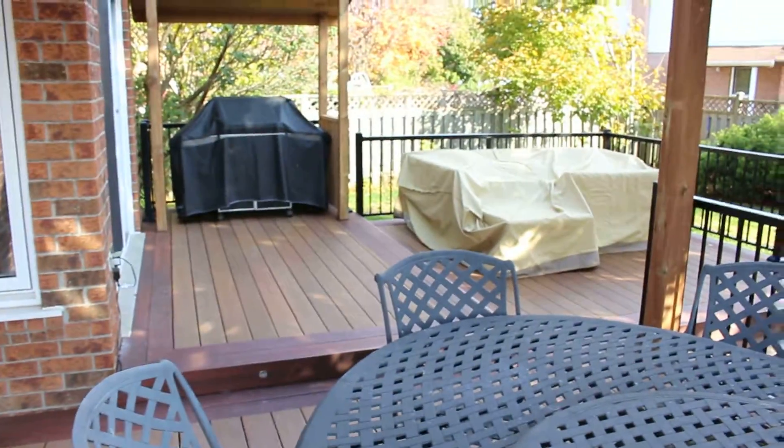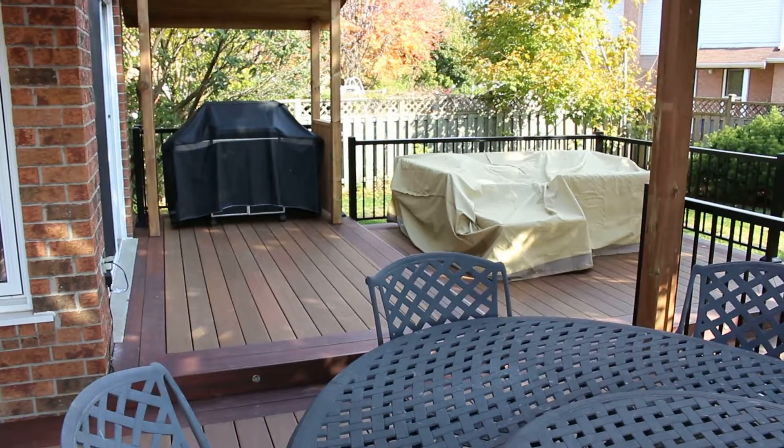Like what you see? Visit thedeckguys.ca for your estimate.